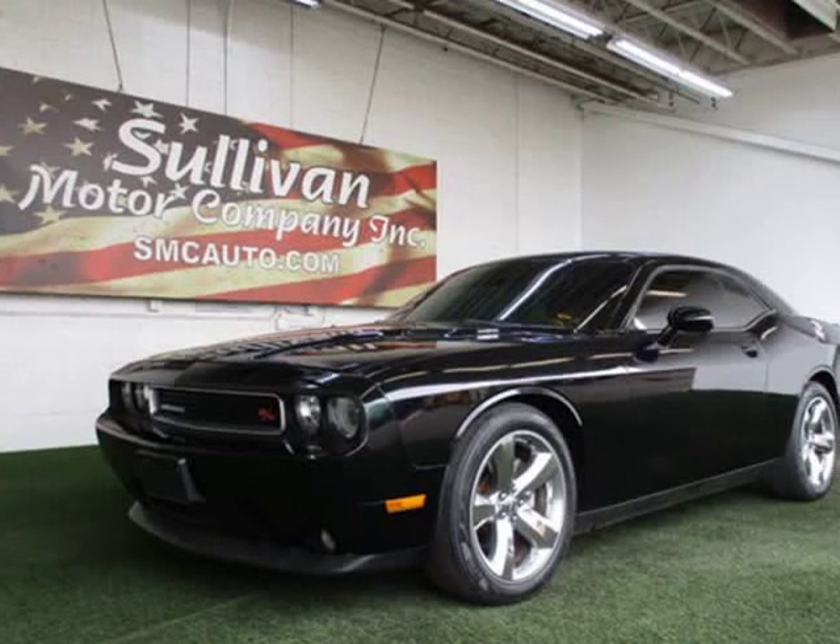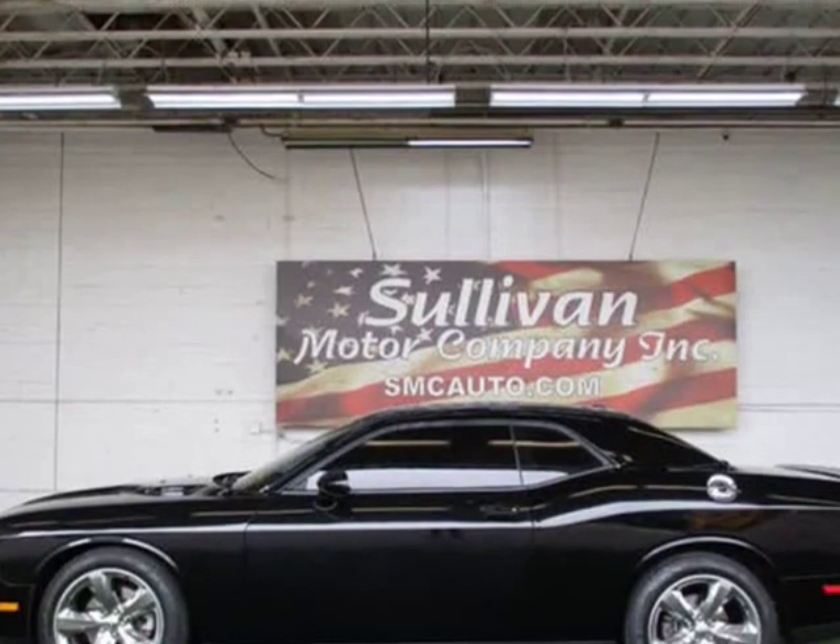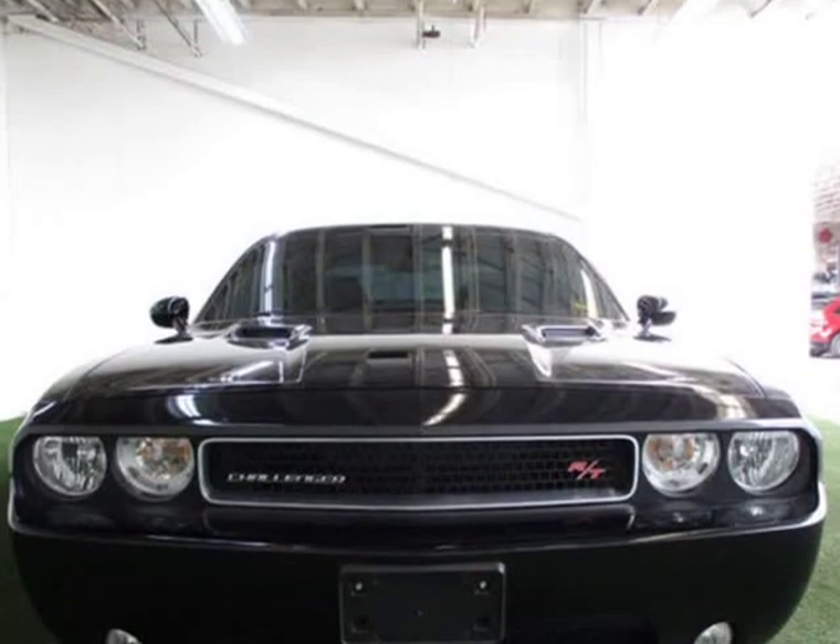This 2013 Dodge Challenger is brought to you by Sullivan Motor Company. Buy with confidence. Carfax buyback guarantee qualified. Loaded with value.